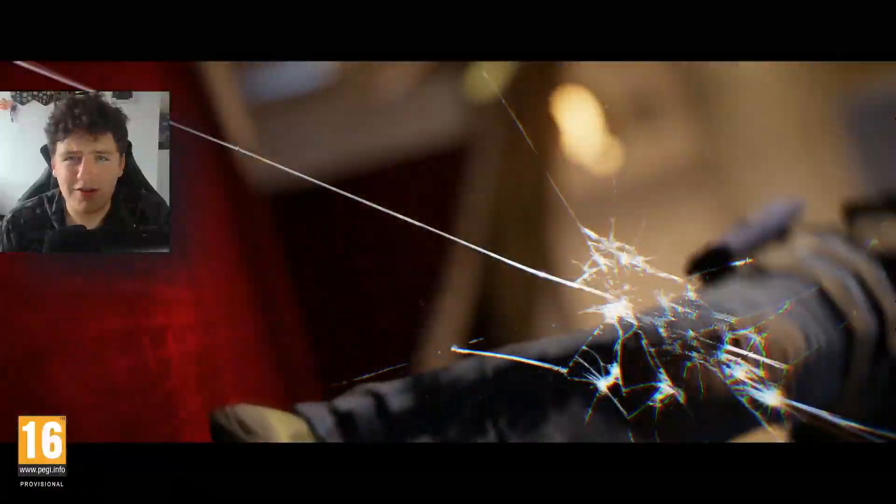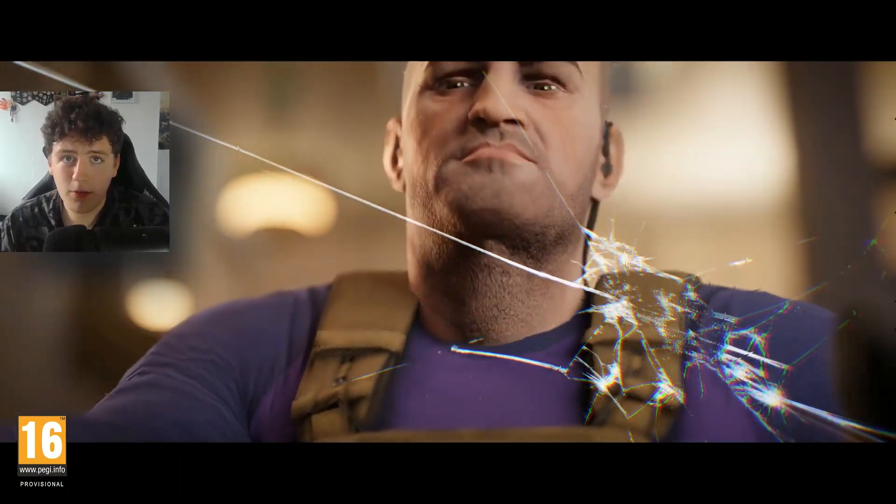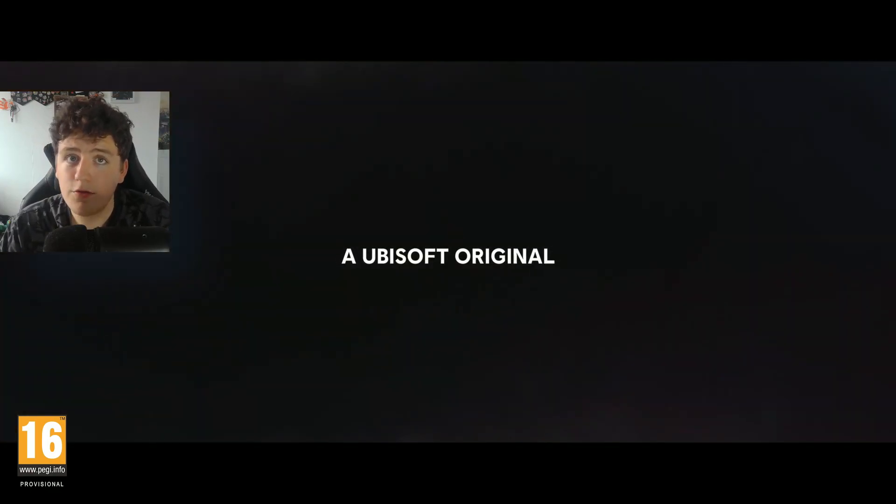A lot of you are probably thinking no, it's not going to be bigger than Siege. But mobile gaming is bigger than both PC and console gaming, and if this game takes off, it could do a lot for the brand.